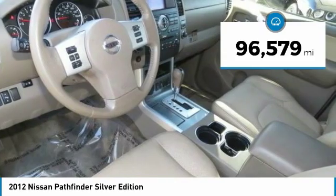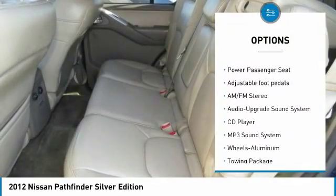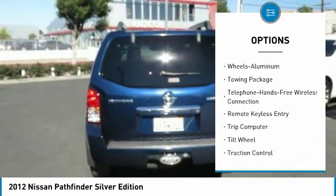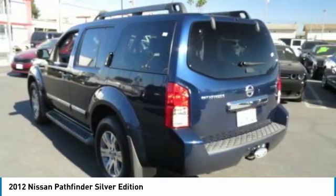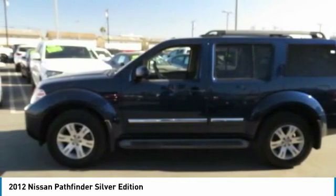Here are some of this vehicle's great options: anti-lock braking system, traction control, power passenger seat, running boards, Bluetooth wireless data link for hands-free phone, air conditioning, power steering, aluminum wheels, cruise control, and rear defrost.